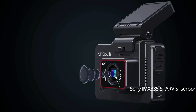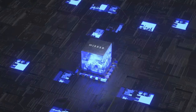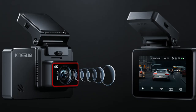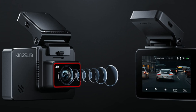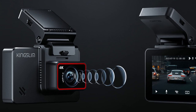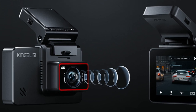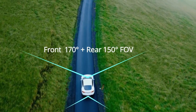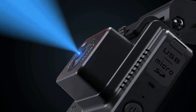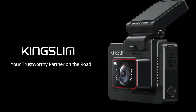The King Slim Dual Dash Cam adopts the industry-leading Sony IMX335 Starvis sensor and a Zilicon HI3559 processor. With SuperNight Vision, F1.8 aperture, and WDR technology, you can record stunning details even in low-light environments. With front 170-degree and rear 150-degree super-wide viewing angles and a six-layer glass fixed-focus lens, it gives you maximum road coverage and greatly enhances night vision, providing sharp and clear images and videos.